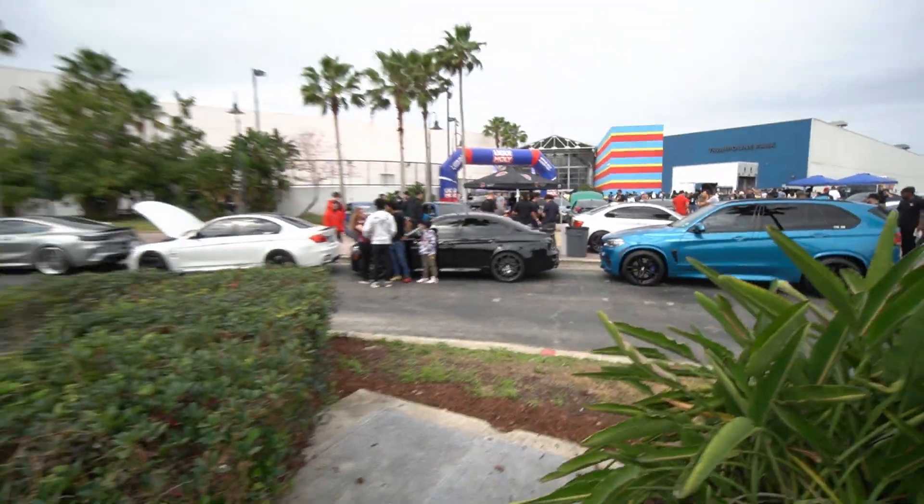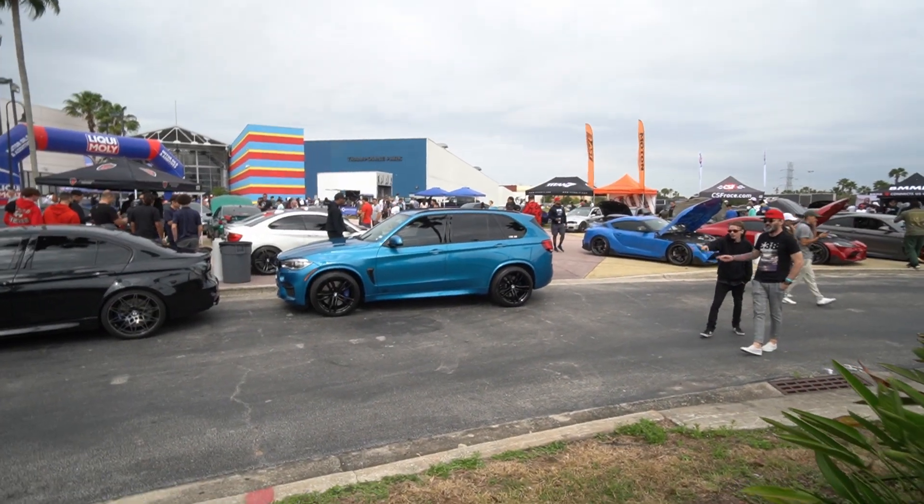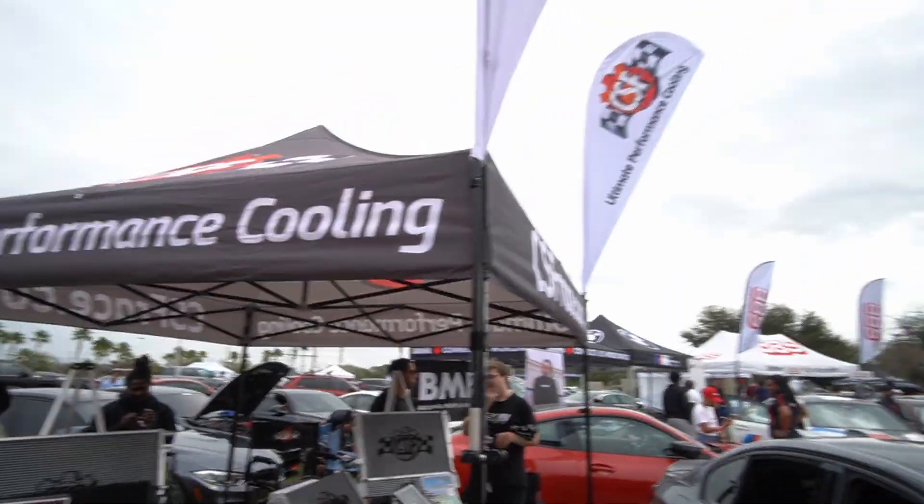Honestly I don't even think I'll be able to show you guys all the cars here — there's so much and it stretches so far down. I'm actually about to approach some booths that I'm very familiar with — companies that I work very close with — and that is Titan 7, Moton AST, and CSF Race. Let me show you guys a little bit about their booth.